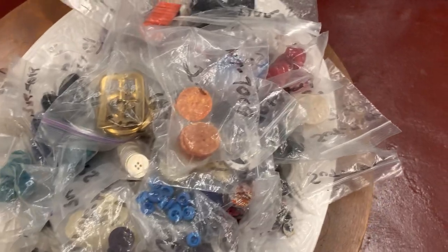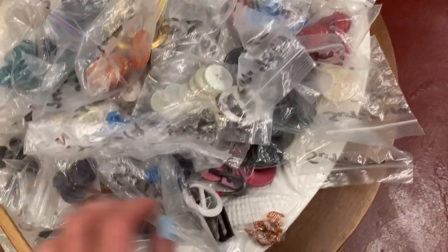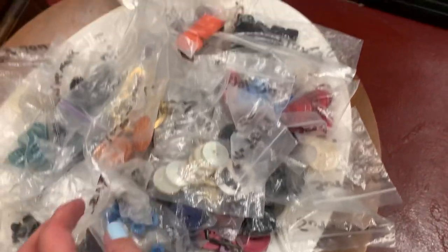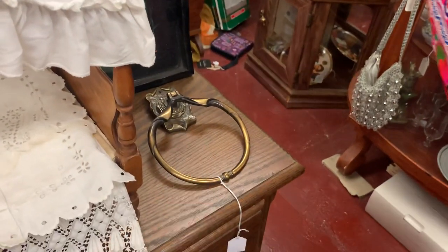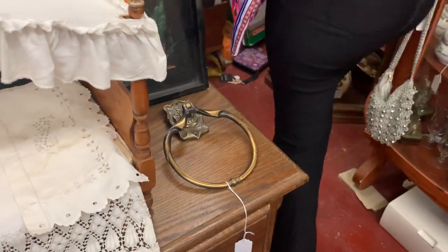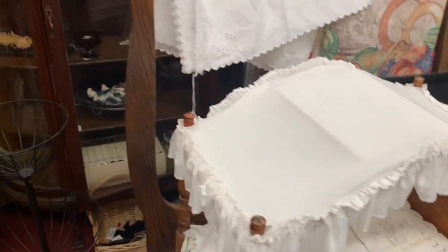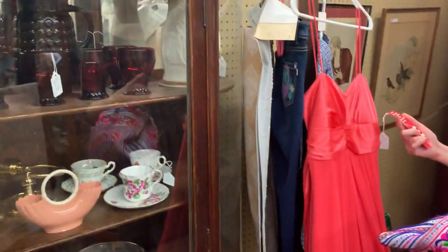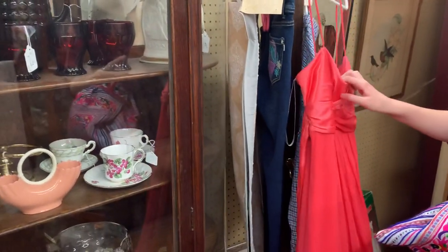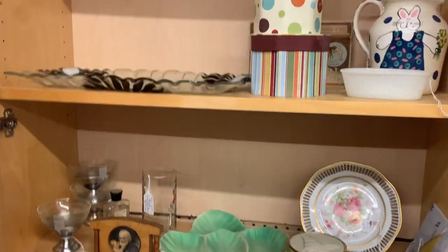Belt buckles, buttons — cool. Candy wrappers. Oh, I like that — with the door. Oh, that's a towel ring, not a knocker. Look at that cute bed. Checking out the old dress — oh, it looks like a prom dress, like an older prom dress. Oh, that's not old, no.